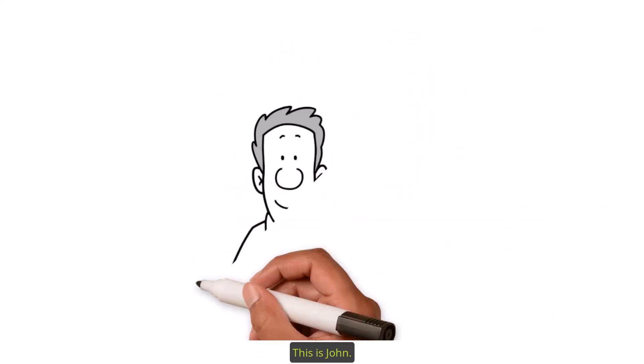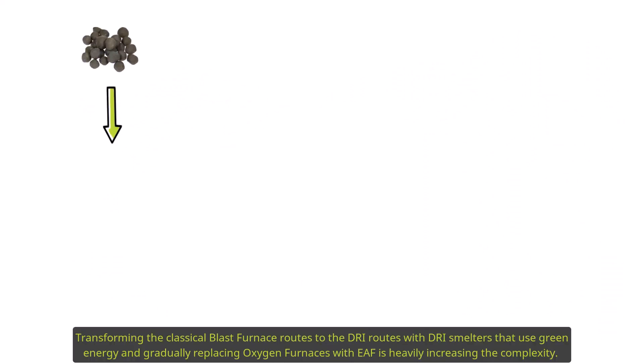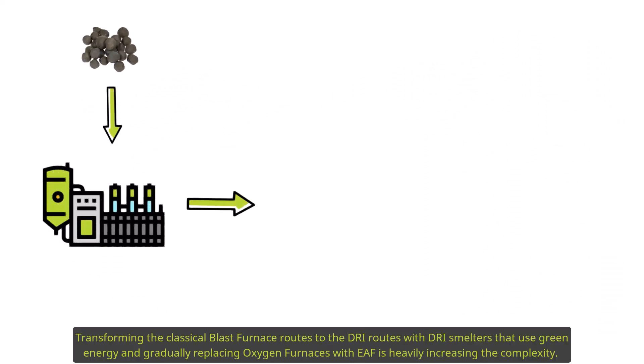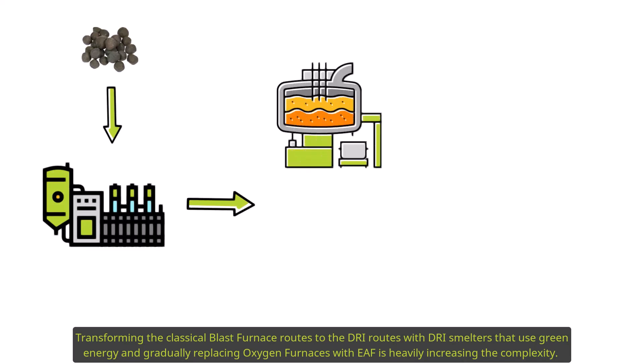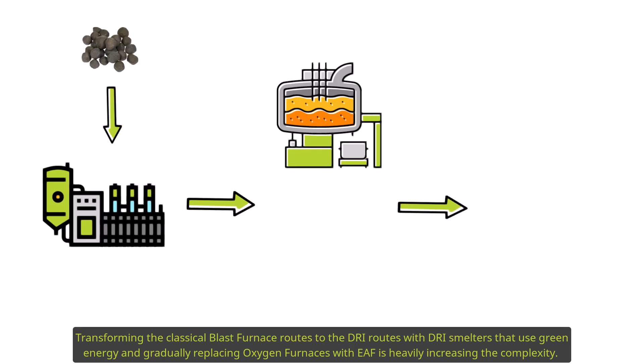This is John. He is a production scheduler at a hybrid steel plant, transforming the classical blast furnace route to the DRI route. Using DRI smelters that run on green energy and gradually replacing oxygen furnaces with electric arc furnaces is heavily increasing the complexity.